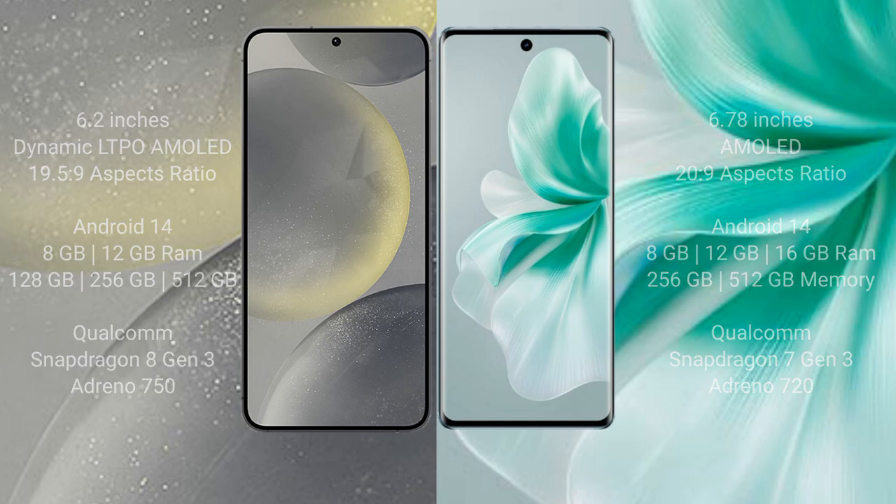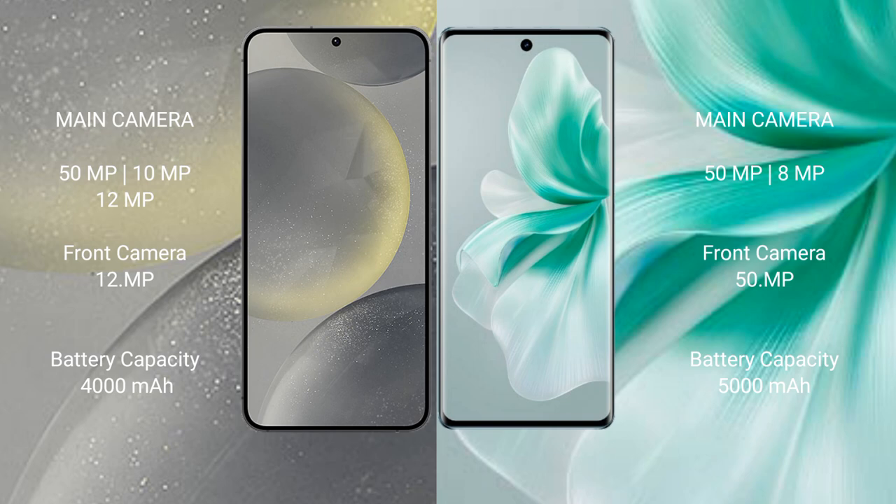Samsung Galaxy S24 features a triple rear camera setup: 50 megapixels plus 10 megapixels plus 12 megapixels, and a 12-megapixel front camera. Vivo S18 features a dual rear camera setup: 50 megapixels plus 8 megapixels, and a 15-megapixel front camera. Samsung Galaxy S24 has a 4000mAh battery with 25W fast charging support.